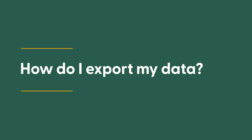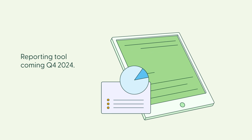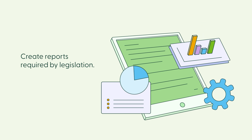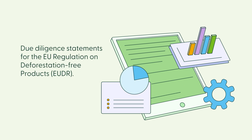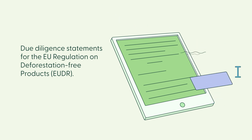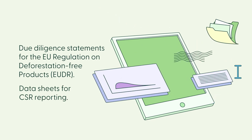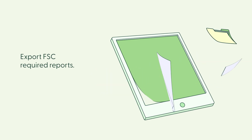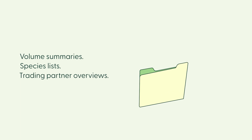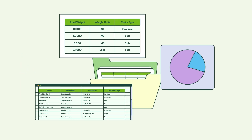How do I export data? We are building a reporting tool which will be launched in early Q4 of 2024. In this tool, companies will be able to create reports required by legislation such as due diligence statements for the European Union Deforestation Free Regulation (EUDR), and data sheets needed for CSR reporting. Additionally, it will enable you to export FSC required reports such as volume summaries, species lists, and trading partner overviews. Data will be available both as raw data in spreadsheets and as compiled reports.